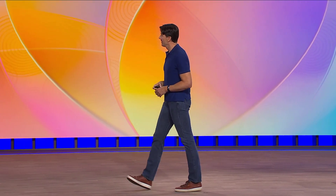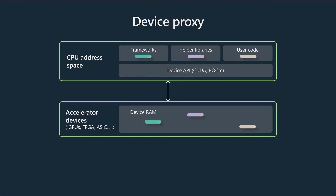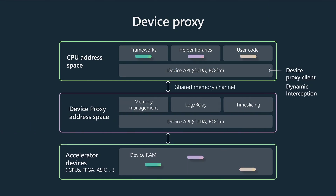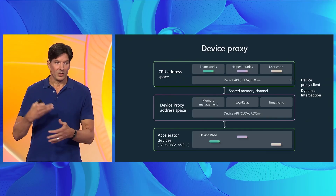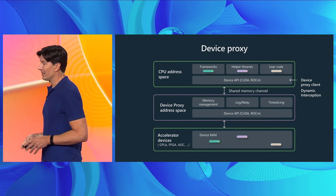Project Forge achieves this consistency through something called a device proxy. There's the CPU address space, there's the accelerator, and the device proxy sits in the middle, intercepting all calls from the AI job through a device proxy client in the container — since this is a containerized serverless platform. The device proxy knows exactly what memory on the GPU is relevant for that particular worker, understands when barriers and communication are happening, and so it can find the right places to create consistent checkpoints.